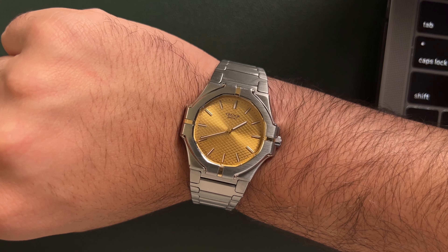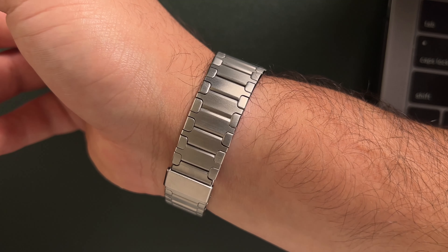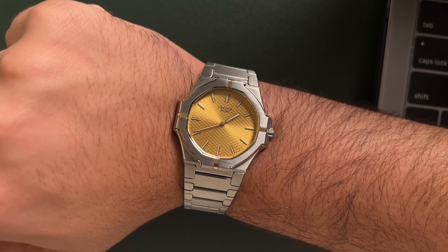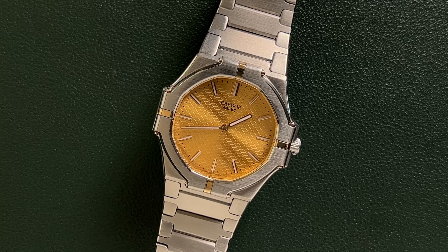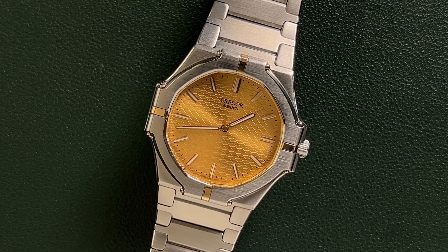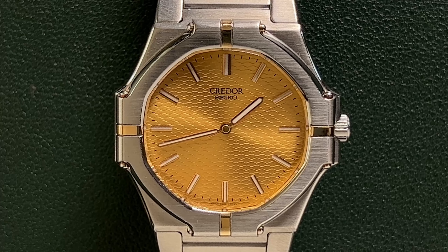On my wrist today is a Seiko Creedor from 1981. This specific example is a twin quartz and the reference seen here is the 9461-5010, and as you can see it's very Nautilus-esque, from the wavy nautical dial to the shape of the case and even the integrated bracelet.